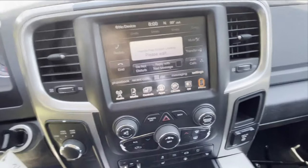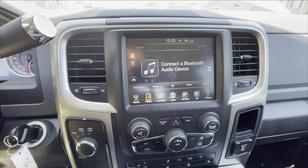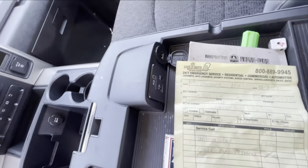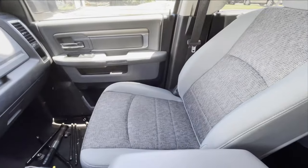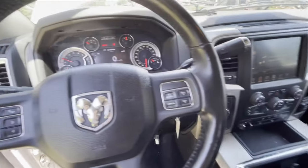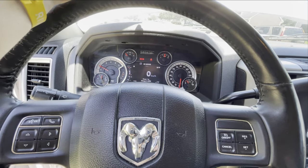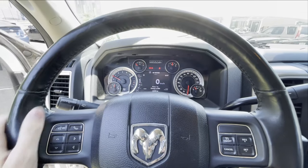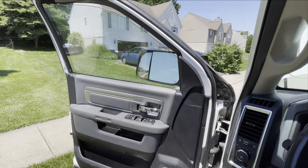It's got a pretty nice infotainment system. Wondering if it has Apple CarPlay - it's got an SD card reader, AUX, USB, and USB chargers. It doesn't have leather seats or anything, but it's a work truck. Overall it's a pretty nice interior, especially for a 2013. I'm not sure about the oil status so I'm not going to let it run too long. We're going to move that ugly Prius, park the truck there, and check it out some more.